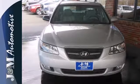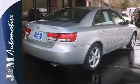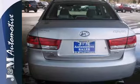It comes with one-touch power windows, heated exterior mirrors, and remote power door locks. It also offers safety features like dual front and side airbags, and stability and traction control.